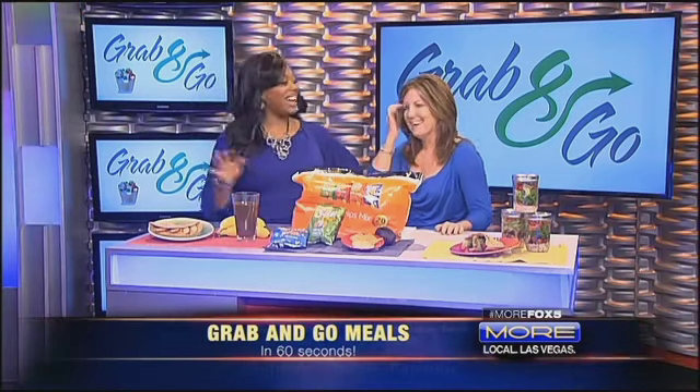Her kids are now in college. Yeah, so you know all about this grab-and-go, because you have two boys who are always busy. That's right. And this is a busy time of year — back to school, back to routine. We all need some ideas for quick menu, quick out-the-door ideas.